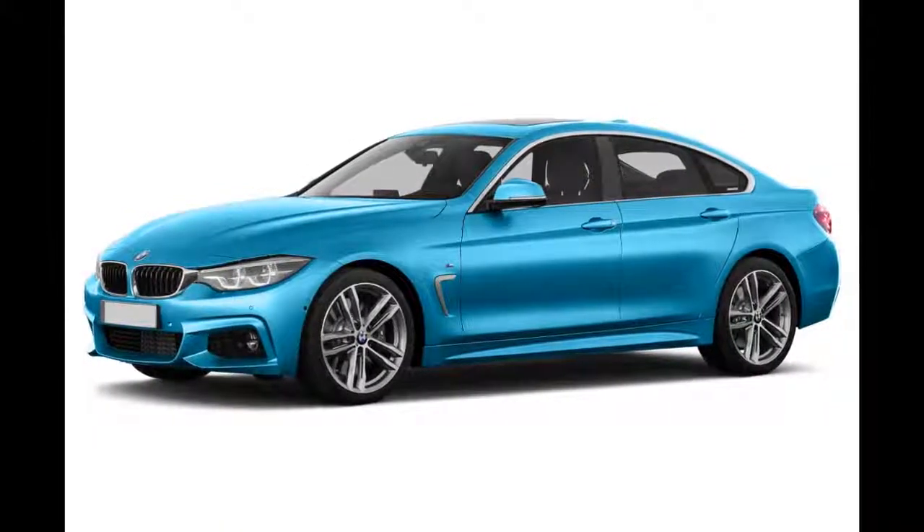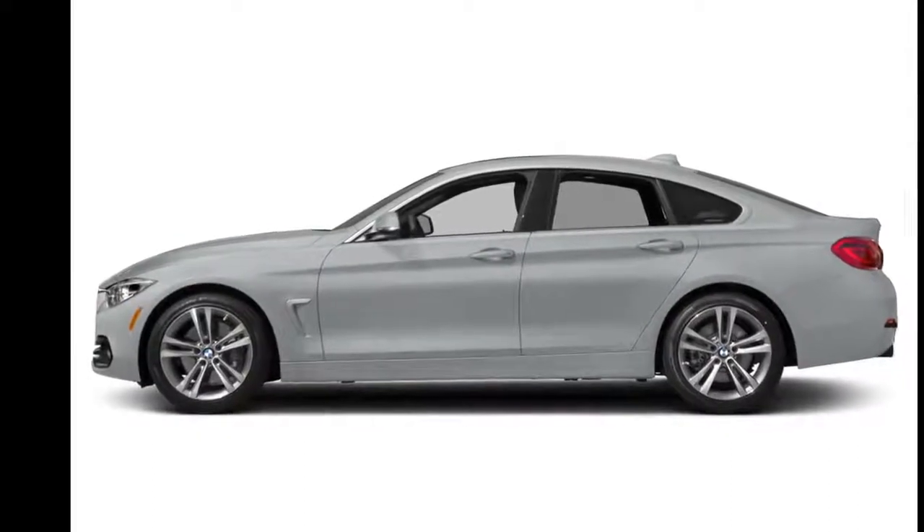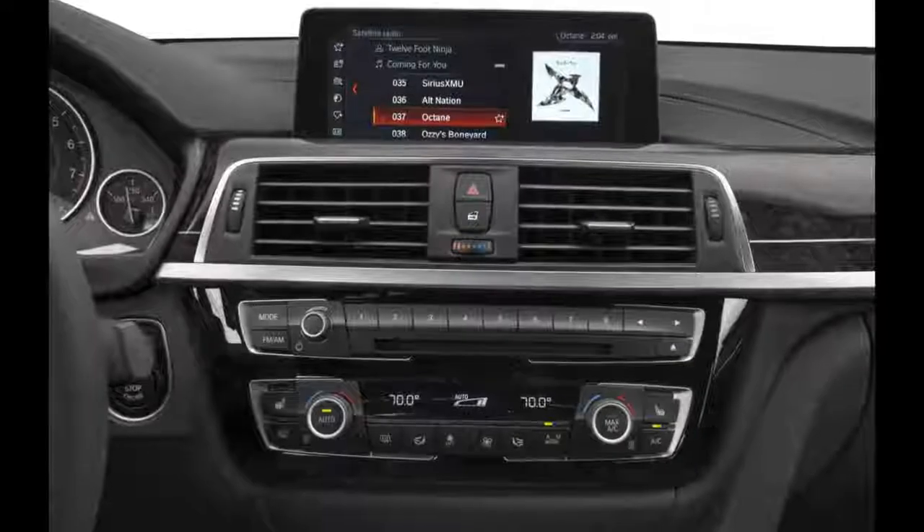An aero kit, sport-tuned suspension, and sport brakes are also available.